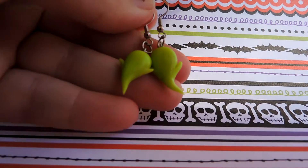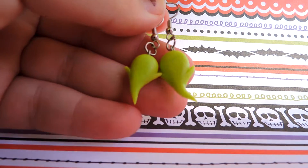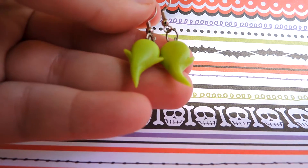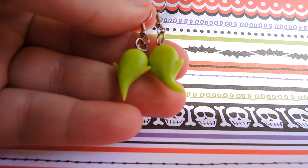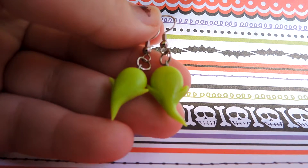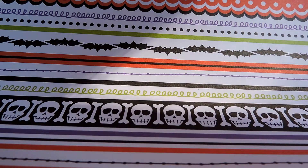Then I have these cute green ghost earrings. They're super cute and they also glow in the dark. They look really awesome — I'm thinking about making a pair of these myself because I love glow in the dark earrings. They always make a really cool statement when you wear them, like my glow in the dark Jack Skellington earrings, which I always get so many compliments on.